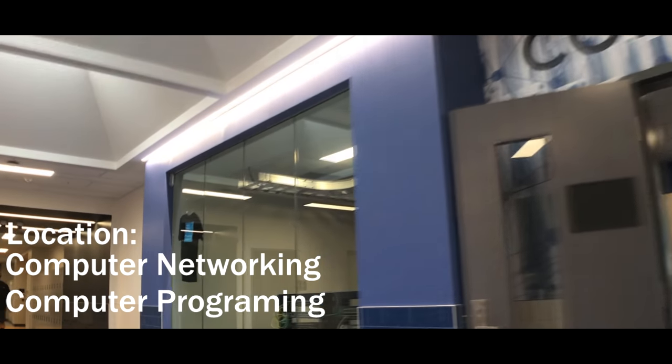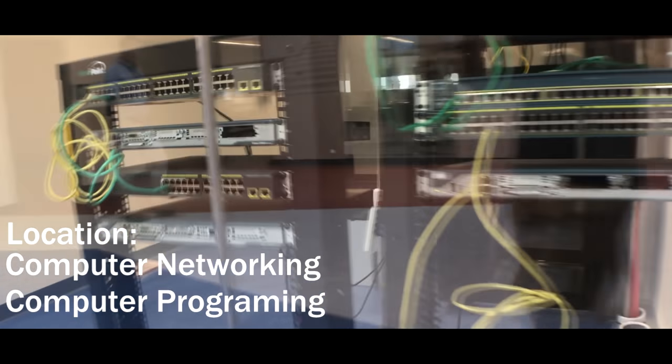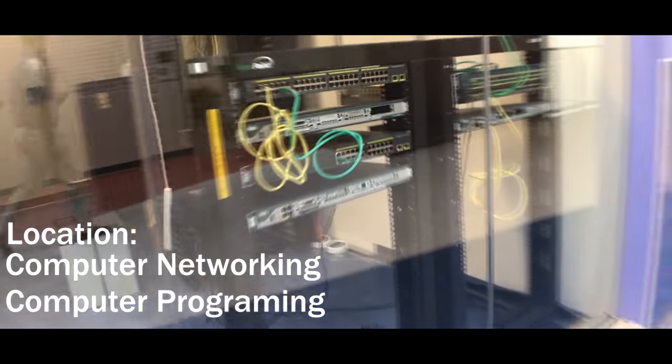Dover High School also offers computer networking and programming, as you can see with our server racks and new computer models.